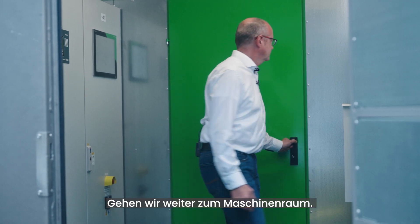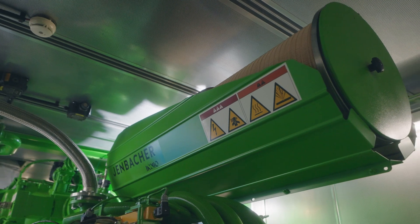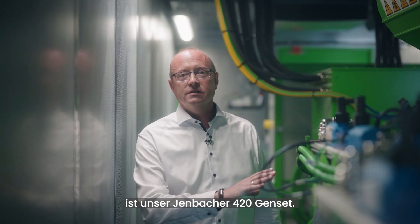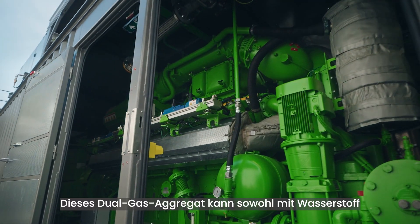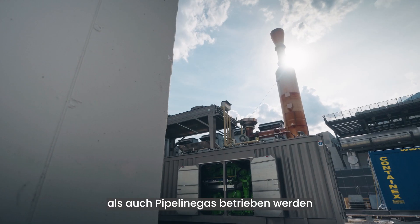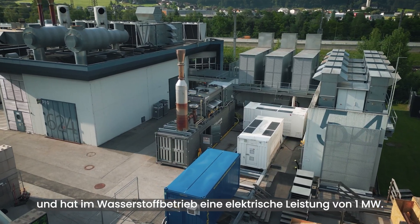Moving on to the engine room, we can find the following main components. The heart of the complete system: our Jenbacher 420 genset. This dual gas genset can operate on both hydrogen and pipeline gas and has an electrical output of 1 megawatt in hydrogen operation.